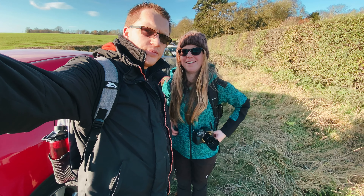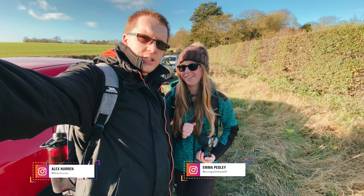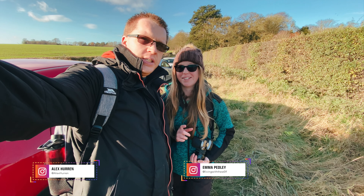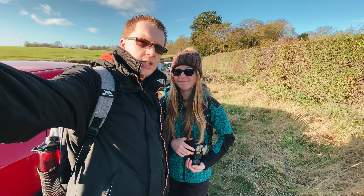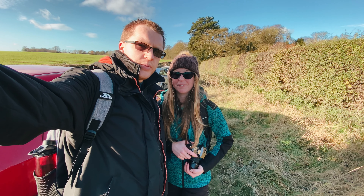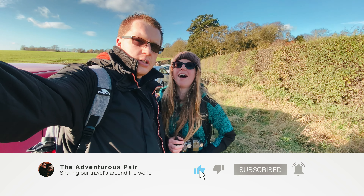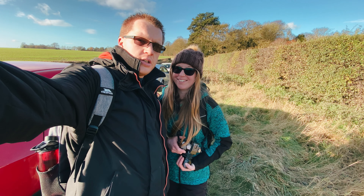7.6 miles later, three and a half hours — quite slow going but it's been very good. It was a nice walk, wasn't it? Yeah, people will recommend it. But until next week, don't forget to subscribe, like, and comment.